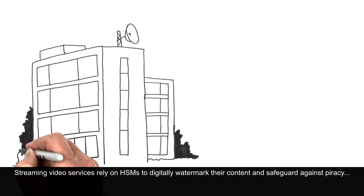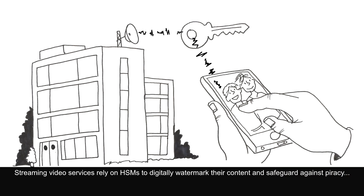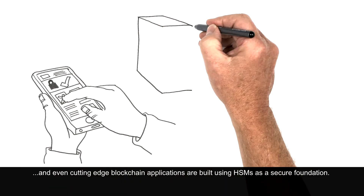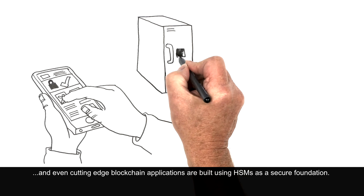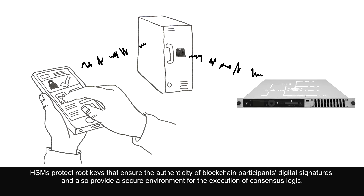Streaming video services rely on HSMs to digitally watermark their content and safeguard against piracy. And even cutting-edge blockchain applications are built using HSMs as a secure foundation. HSMs protect root keys that ensure the authenticity of blockchain participants' digital signatures, and also provide a secure environment for the execution of consensus logic.